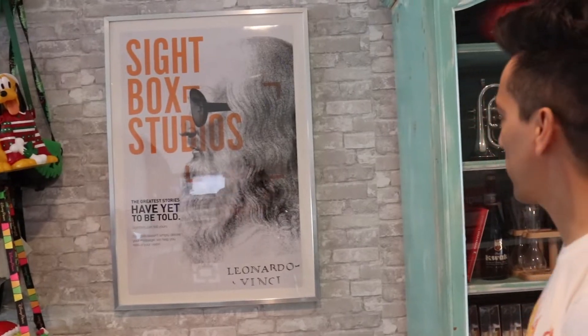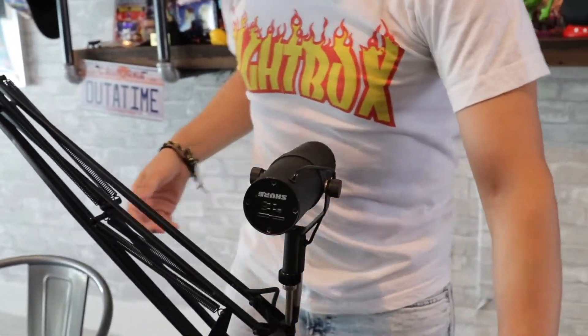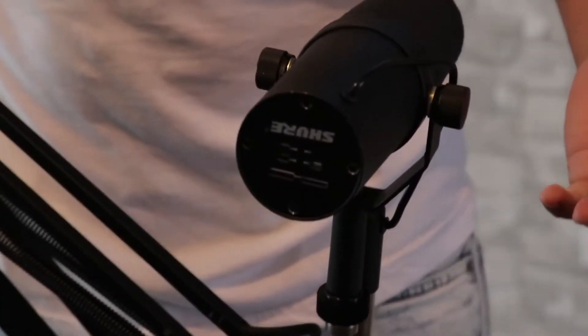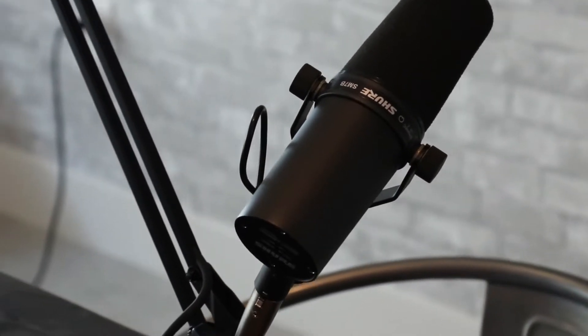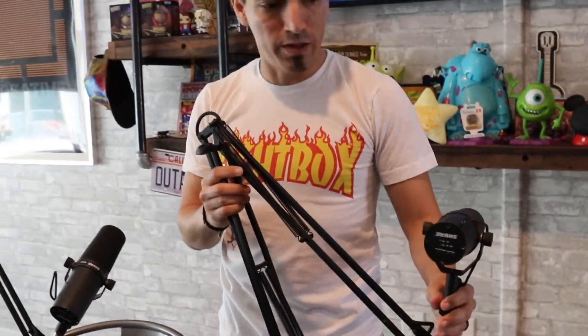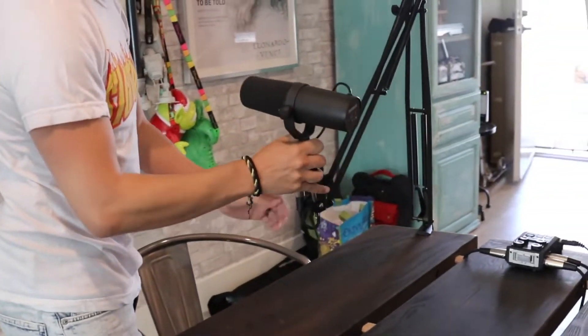Okay, this is Leonardo da Vinci with some shades on — some specs. They're a little sentimental so I throw them up here. The mics here — these are the Shure SM7B. We got three of these. These are legit mics — these are the same ones that Gary Vee and Joe Rogan use. These adjustable arms we got on Amazon for like 30 bucks. These are pretty nice too because you can move them around as needed.